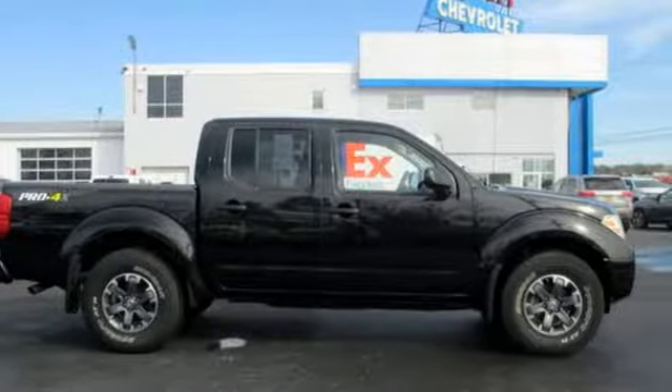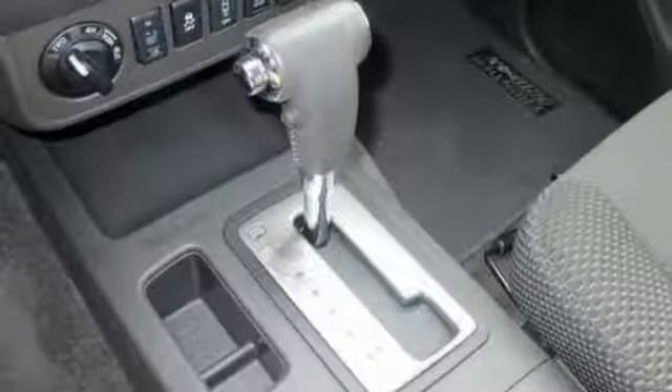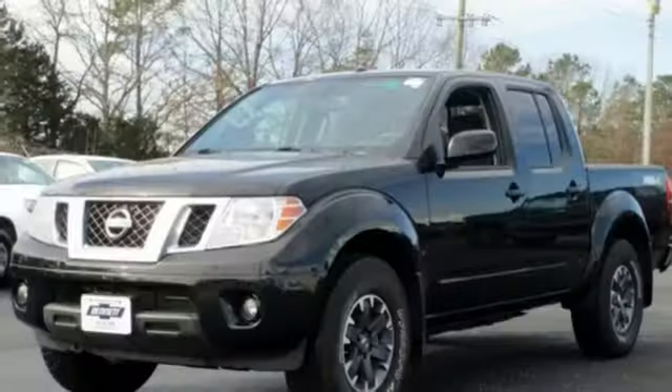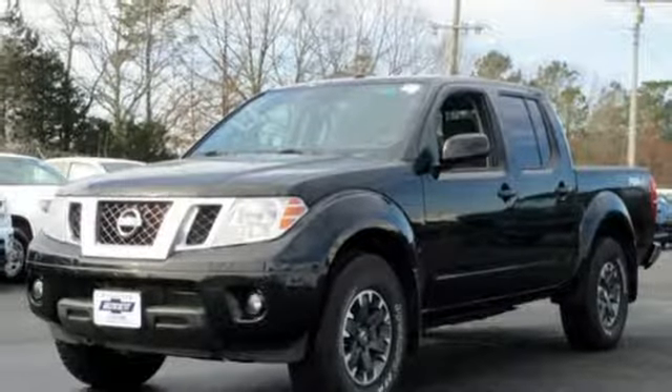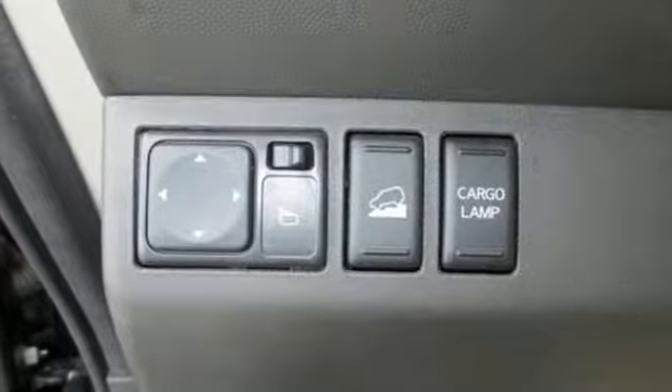Streaming audio, wireless phone connectivity, dual-zone climate control, rear parking sensors, smartphone wireless charging, front heated bucket seats, V6 engine, aluminum wheels, electronic shift on the fly, and automatic transmission.